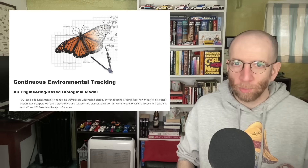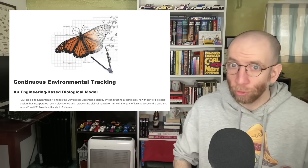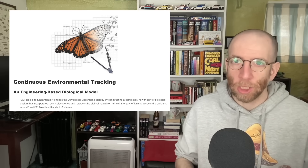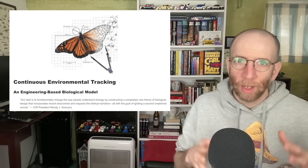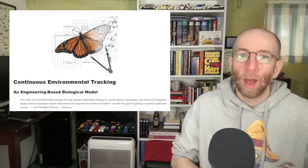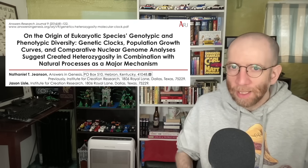Dr. Guliuzza describes this as an engineering framework or engineering approach to looking at biodiversity and adaptation. As of this recording in 2025, this is the newest actual creationist argument and term they've come up with — beating the modern form of the irreducible complexity argument from 1996, genetic entropy from 2005, and created heterozygosity which goes back at least to 2016.